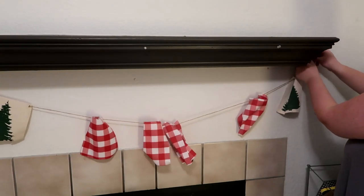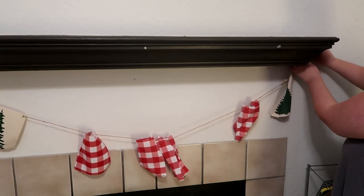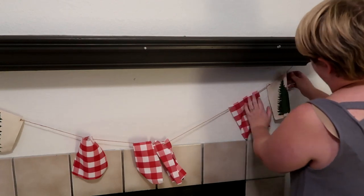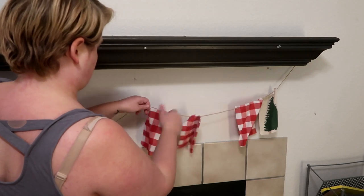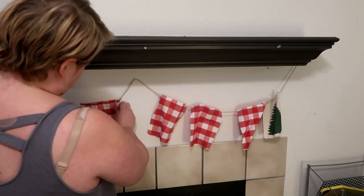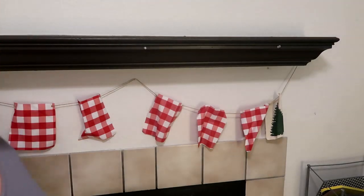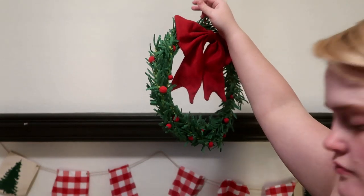This garland banner is actually from Target from a few years back and normally I will take the steamer to it and kind of help all the flags lay down. But I love the way this looks. It's kind of different and unique. It gives me almost like a British vibe. If you guys are from England or the UK and you're like, this is not our decor, you could totally clock me on that. I just, it gives me that vibe.